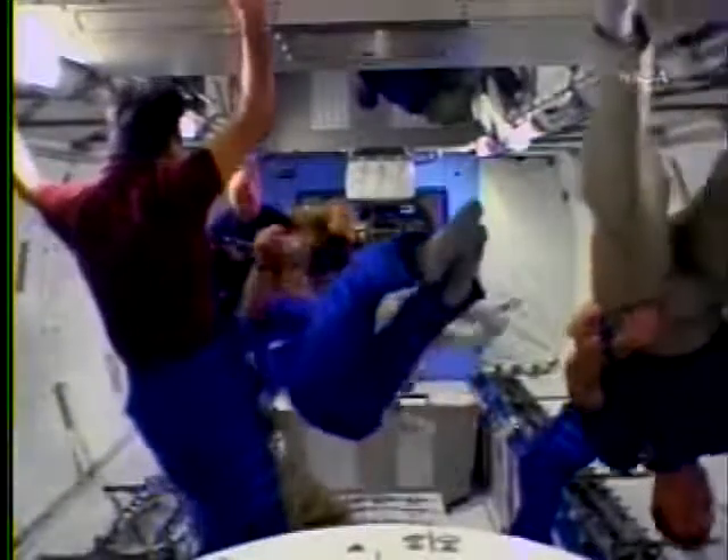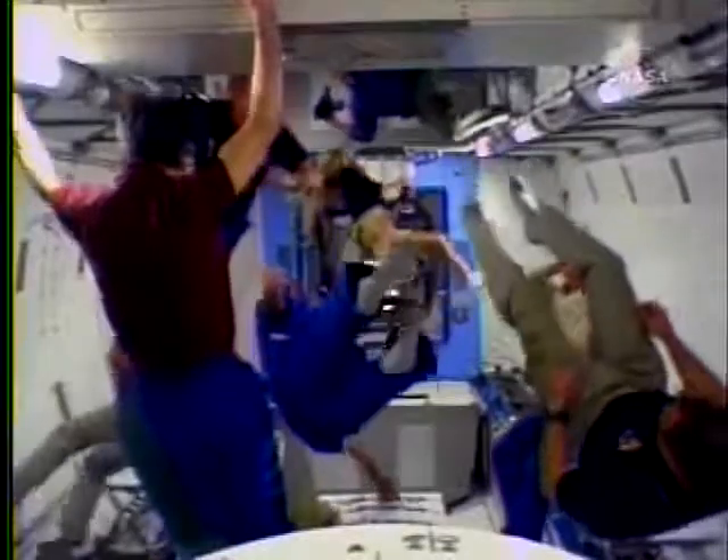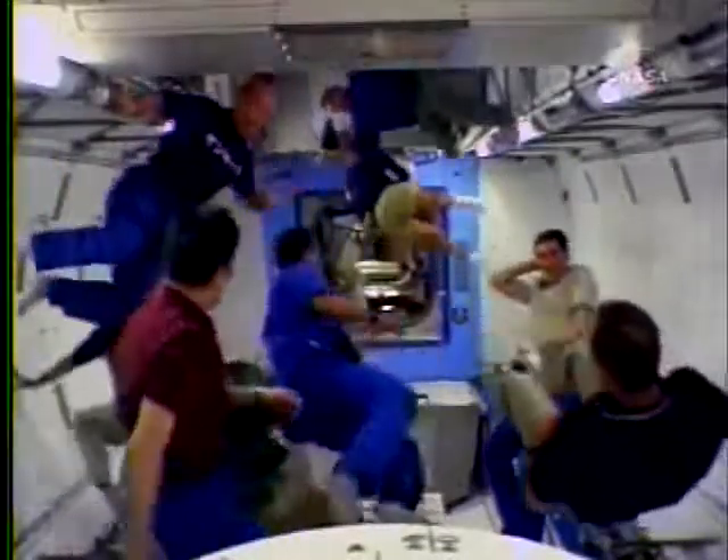Discovery and station crews are taking advantage of the fact that the Kibo is the largest laboratory on the station to stretch out and perform some acrobatics.